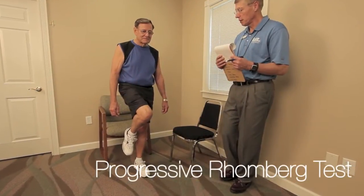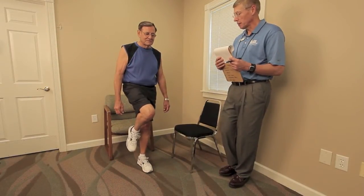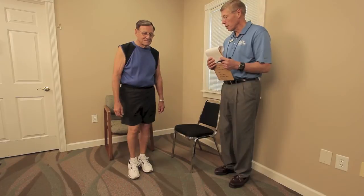Progressive Romberg Test. The Progressive Romberg test measures the subject's ability to maintain balance by using their proprioceptive, vestibular, and vision systems while standing on one foot.